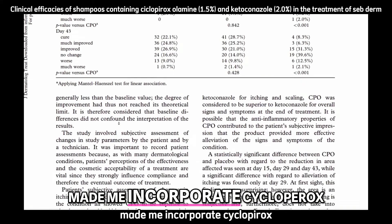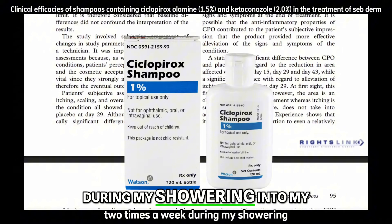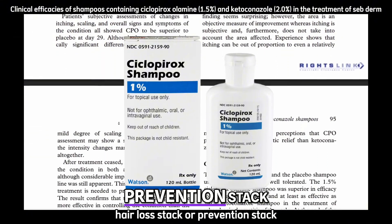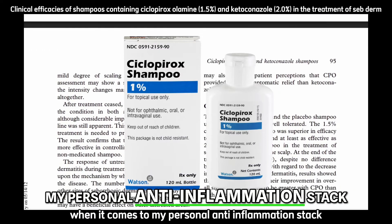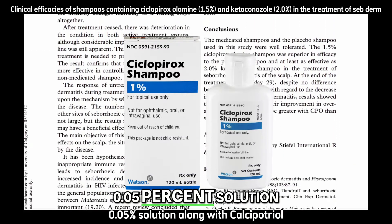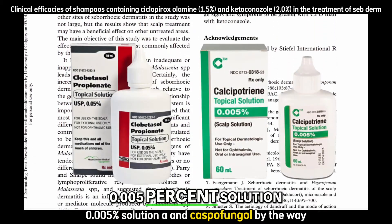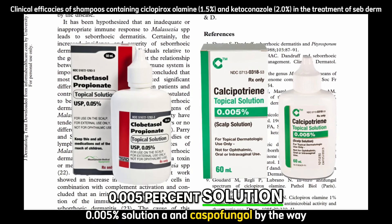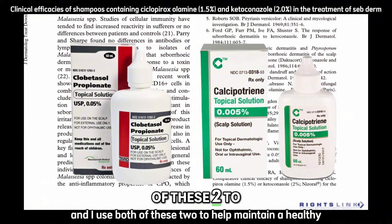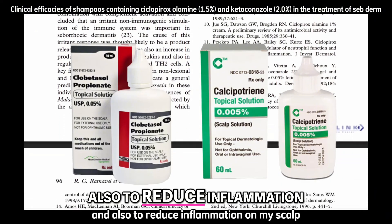Studies like these led me to incorporate ciclopirox two times a week during showering into my hair loss prevention stack. When it comes to my personal anti-inflammation stack, I use clobetasol propionate 0.05% solution along with calcipotriol 0.005% solution. Calcipotriol, by the way, is a topical vitamin D analog.